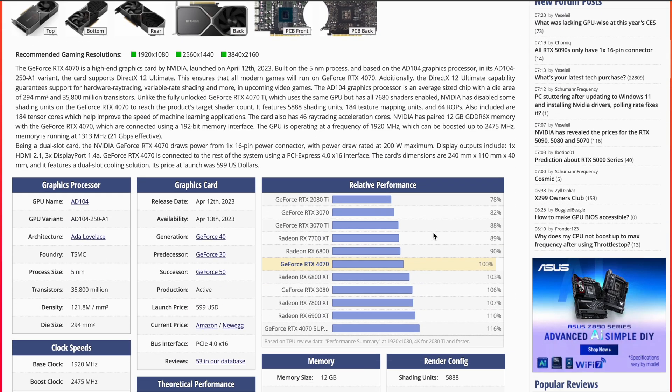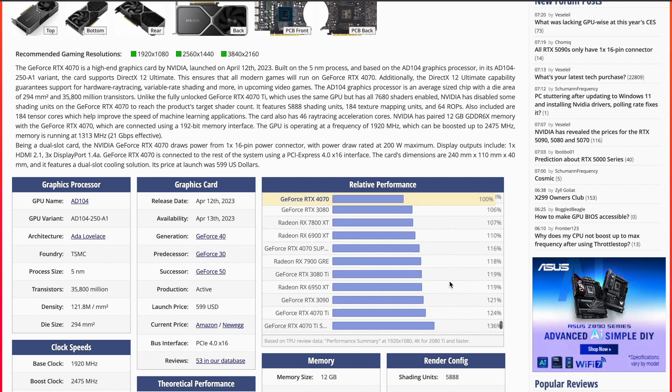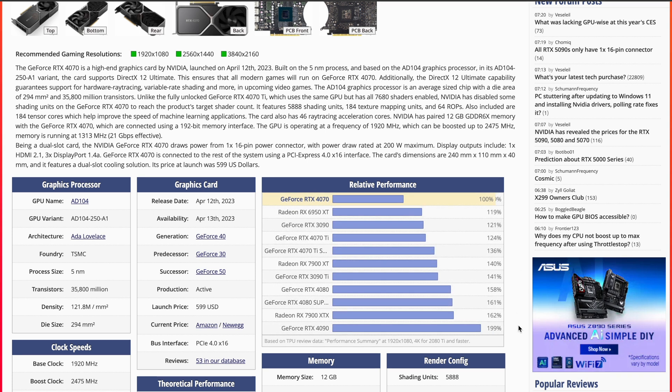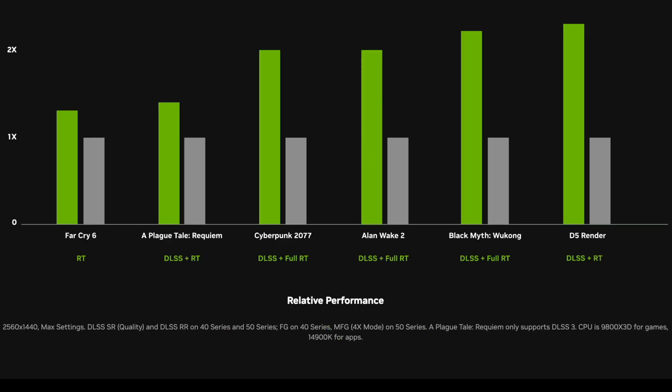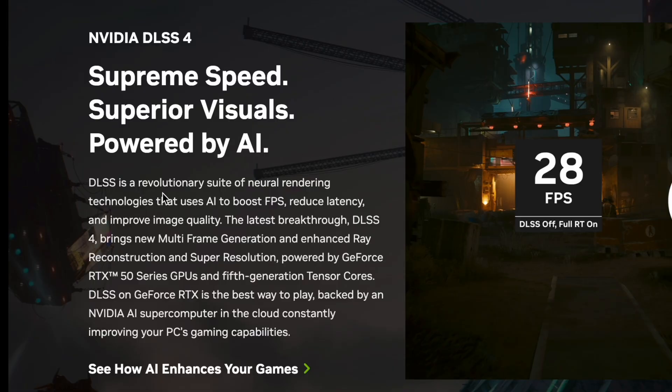If you go over to Tech Power Up and look up what is double a 4070, you see that it is indeed a 4090. However, the claim only holds for a couple of scenarios. Looking at the chart, it's double in Cyberpunk, Alan Wake 2, and Black Myth Wukong — but not in A Plague Tale Requiem or Far Cry 6. And if you look closer, it's only double with DLSS 4. Remember what Jensen said? DLSS 4 is the new feature that brings multi-frame generation, which is only possible with artificial intelligence.